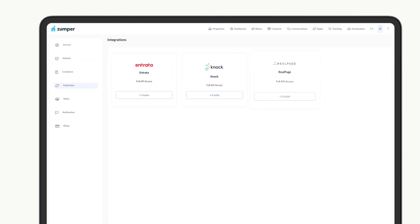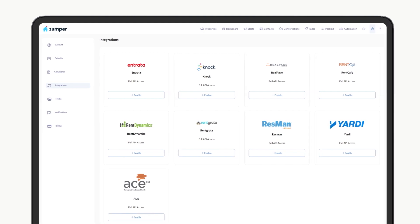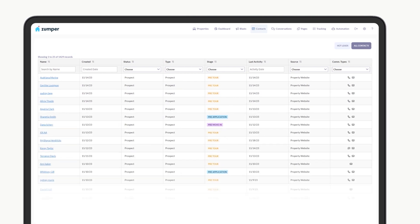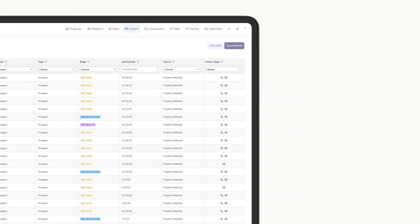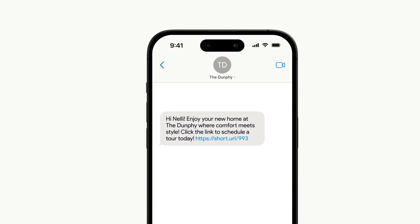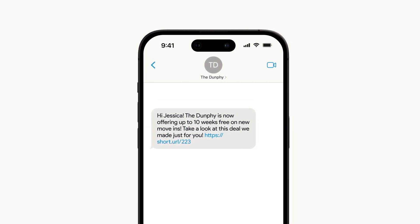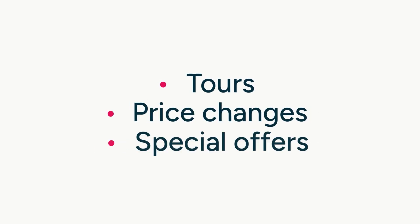So how does it work? First, Lead Nurture seamlessly integrates with your company's CRM system so you can effortlessly capture and nurture leads. Lead Nurture doesn't hold your leads captive — instead, it empowers your leasing team to work those leads with automated assistance. When a lead is received, Lead Nurture's intelligent system springs into action. Prospective renters are automatically contacted through text messaging, the number one form of communication today. These messages encourage them to book a tour and alert them of any price changes and special offers.